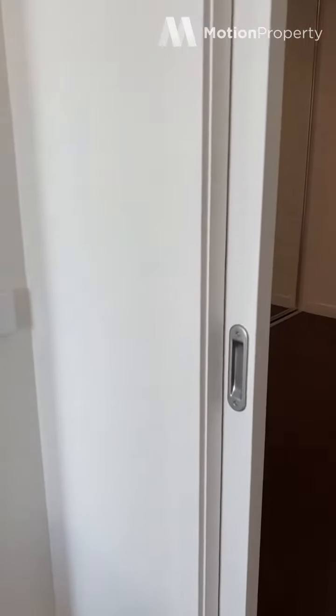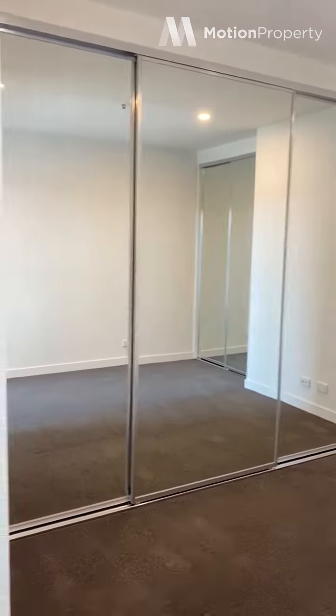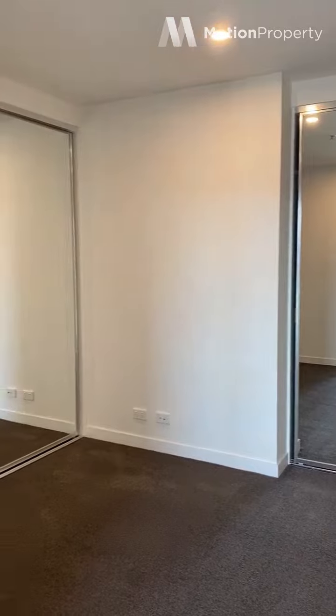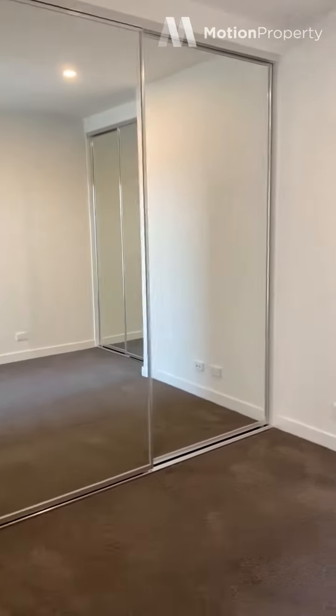Again, another door that separates these two rooms, with plenty of space. You've got a triple mirrored robe there, as well as a separate double mirrored robe just here.